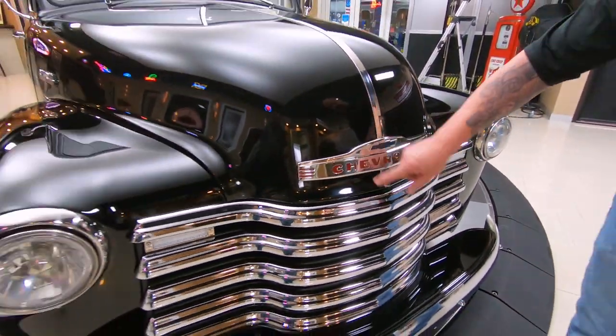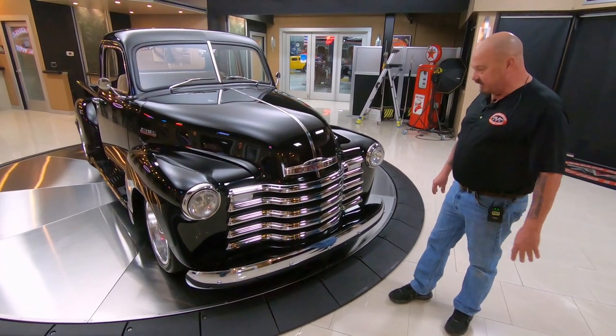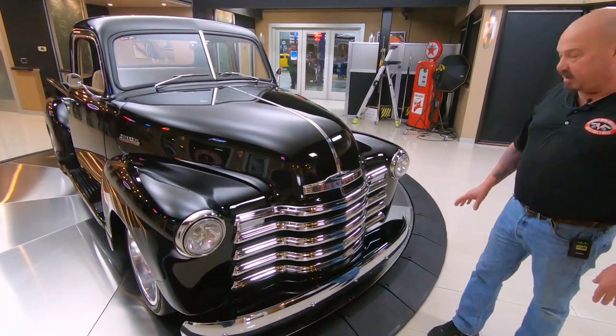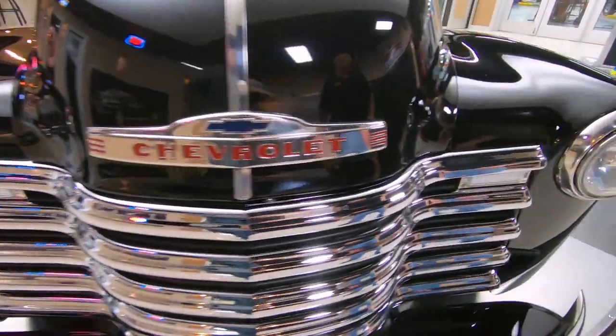You can see that emblem looks like it's brand new. The grille looks like it's brand new. I love it when they put the new chrome grilles in these things. A lot of guys skip this step and just paint the grille. I love the chrome. We've got beautiful chrome on the front bumper. Even the trim rings around the headlights are looking sweet.